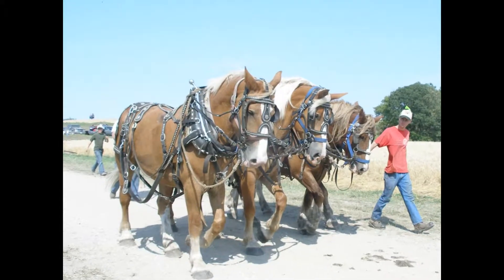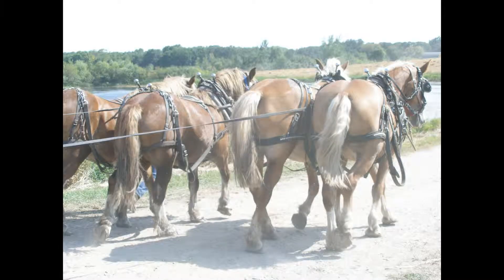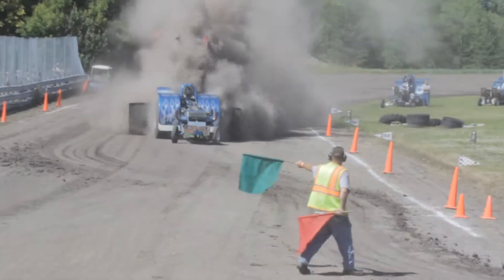There's a John Deere that didn't do too well, but here's an example of four horsepower. And some of these tractors that are coming down the run are thousands of horsepower.